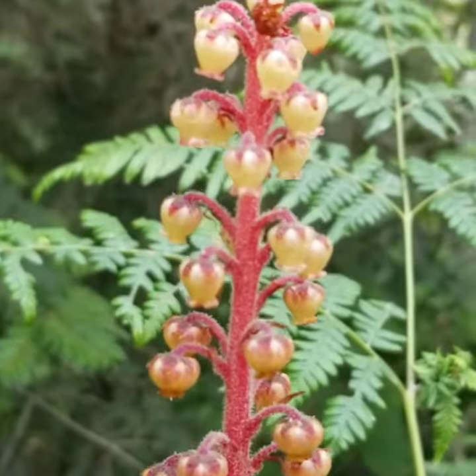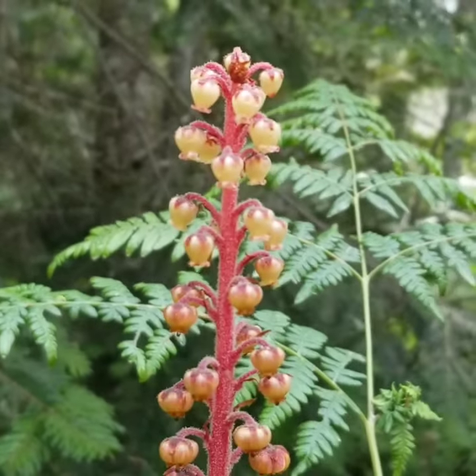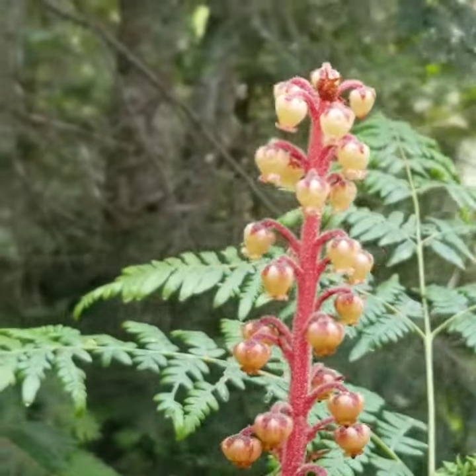I'm not sure of the exact species, but there are real flowers on here. This type seems to prefer grand fir, at least in this location.